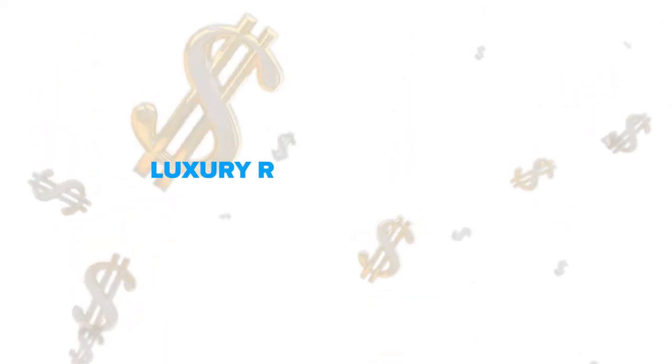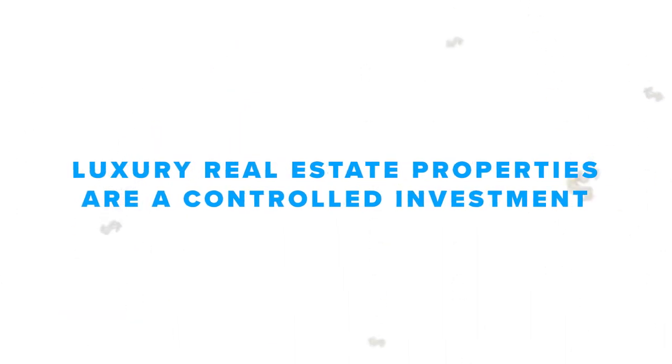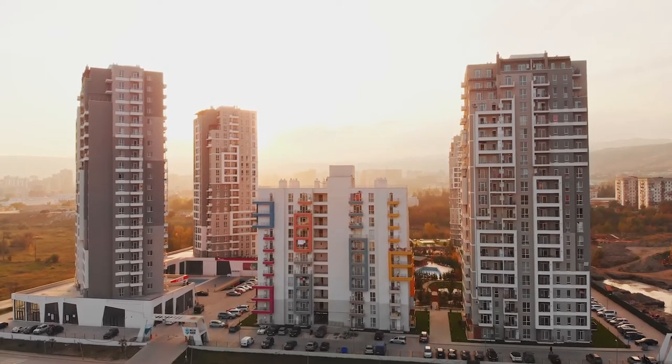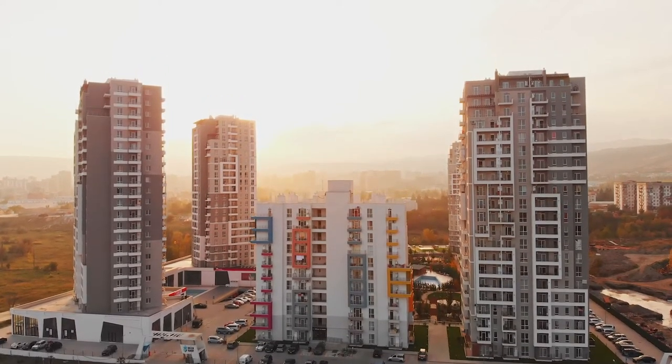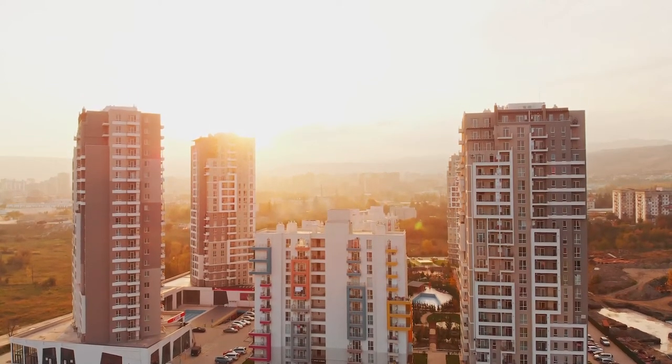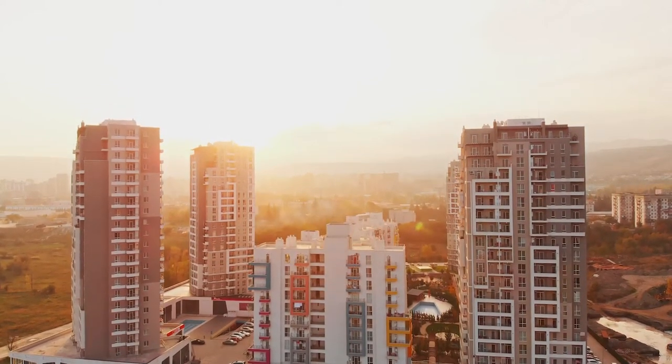Let's start with the positives. First and foremost, luxury real estate properties are a controlled investment. You have much more control over your investment than with other real estate strategies or investments such as stocks or cryptocurrency. You have the option to choose what type of property to invest in — you can find luxury houses, apartments, condos, or villas in any market, so you are not limited to just one type. Once you purchase the investment property, you have full control over what to do with it.